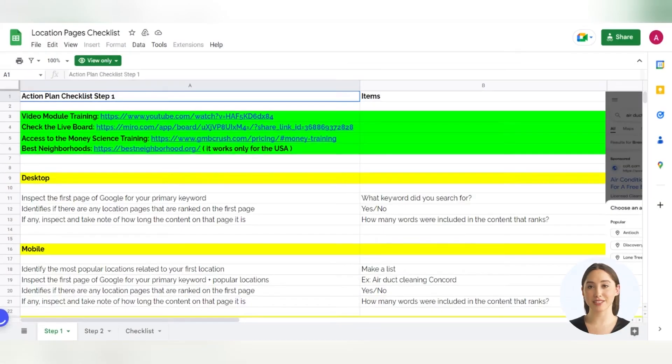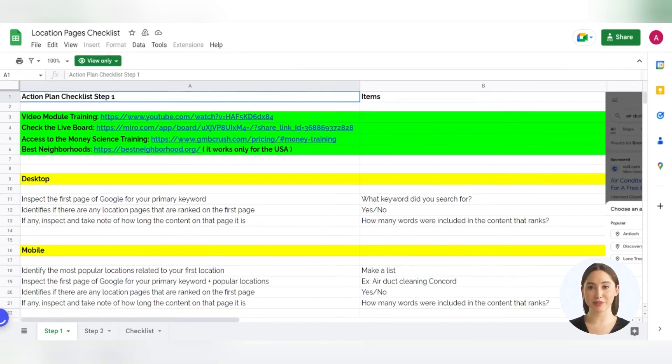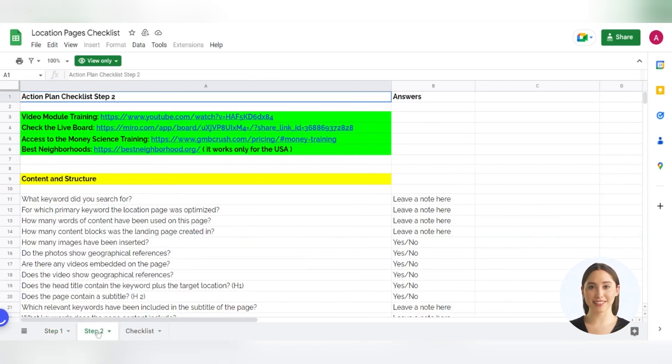Our location pages checklist is structured into three steps to ensure a comprehensive and effective approach: one, initial data collection using both desktop and mobile devices; two, an audit of the location pages to identify ranking opportunities; three, a step-by-step action plan for quickly creating and indexing new pages or improving existing underperforming pages.